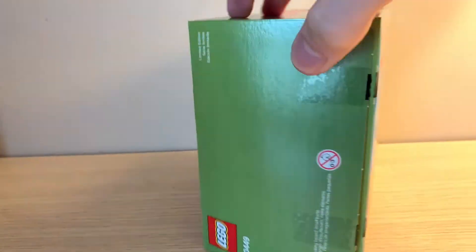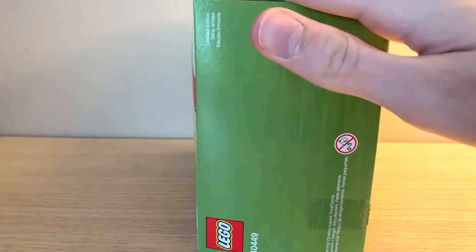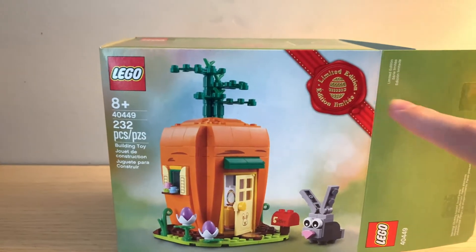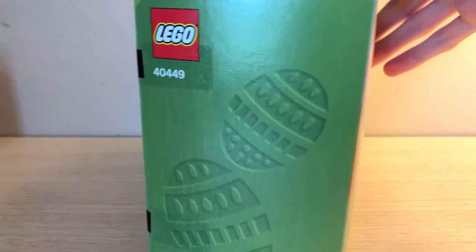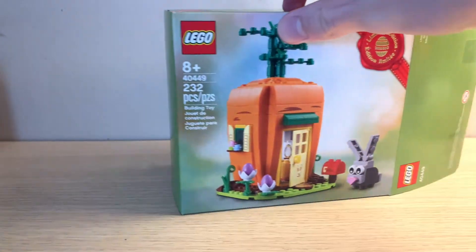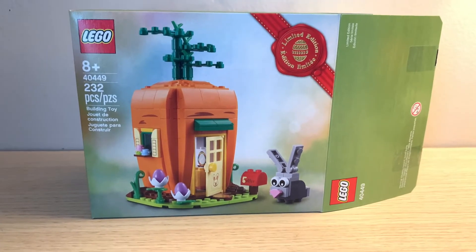I really like the colors of the box — this olive drab kind of green with a texture feel to it. It's not actually textured, it's still similar to a normal LEGO box, but I really like it. The red and orange both stand out against the green, so it's very nice. I also like the Easter eggs built into the box design on the side — it's a very cute design for the box.